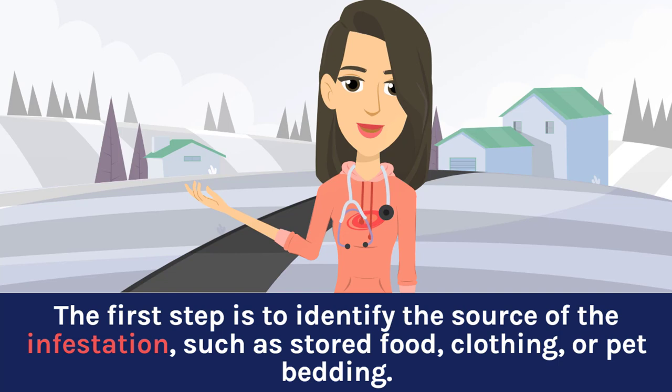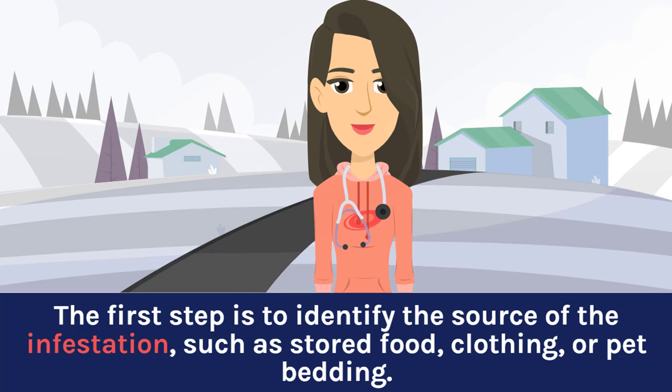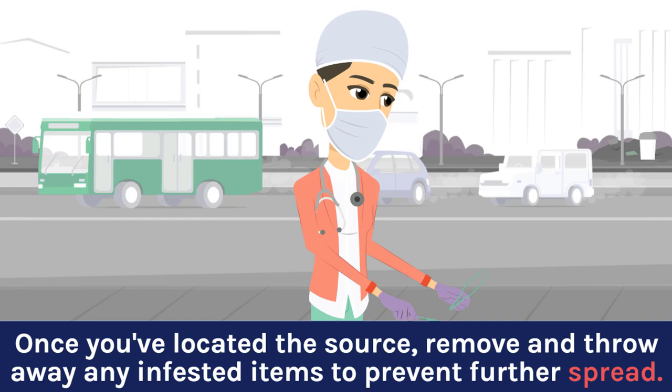The first step is to identify the source of the infestation, such as stored food, clothing, or pet bedding. Once you've located the source, remove and throw away any infested items to prevent further spread.